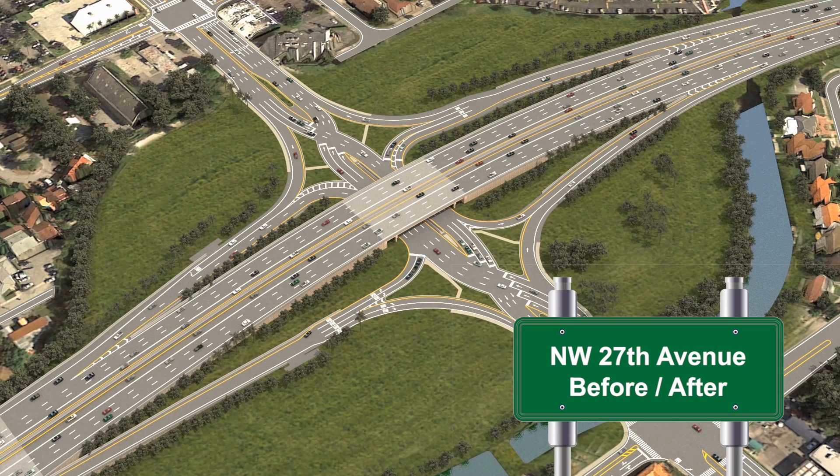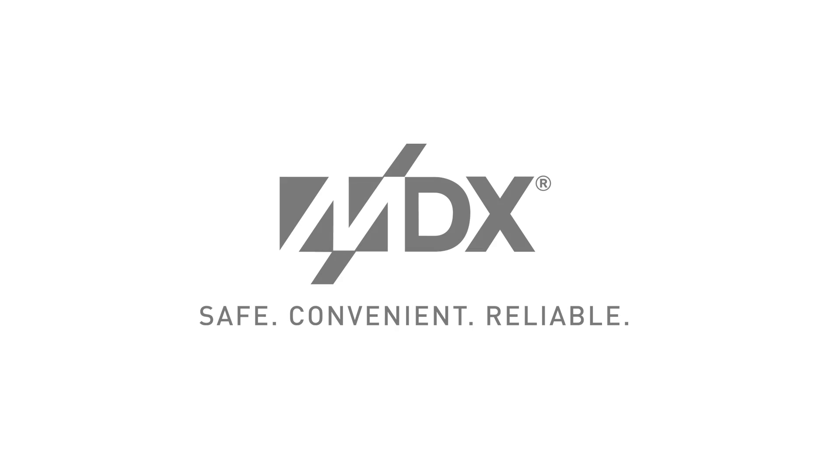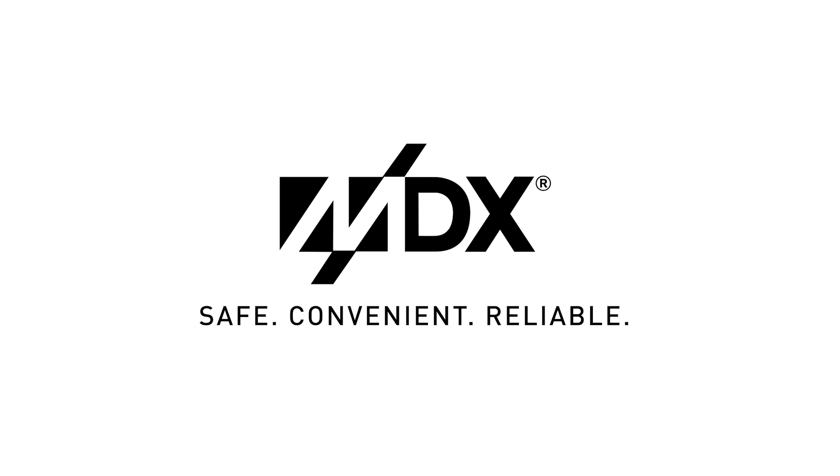Through innovative transportation solutions like the DDI and collaborating with local agencies like Miami-Dade County to facilitate mass transit, MDX is delivering solutions to improve transportation in Miami-Dade County.